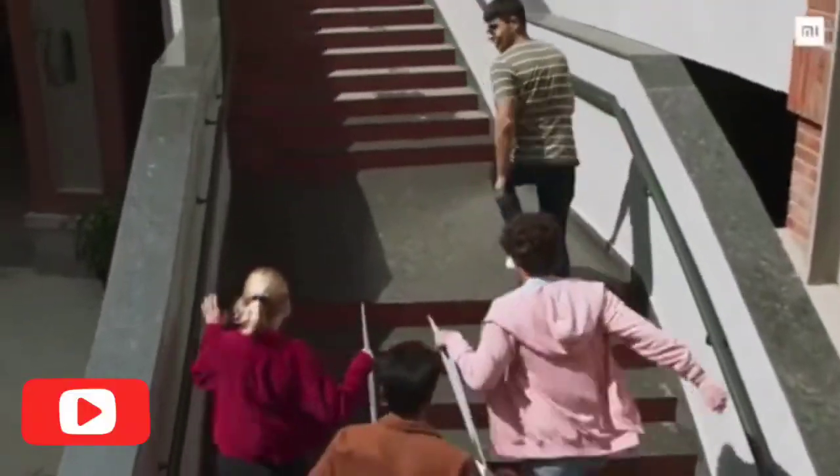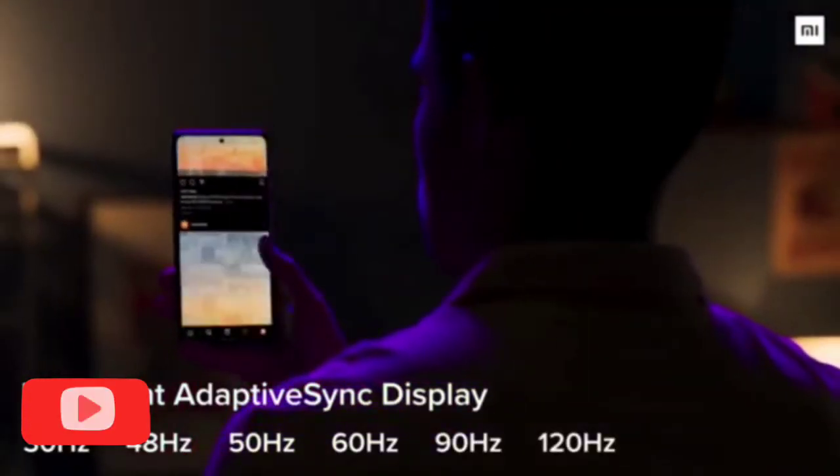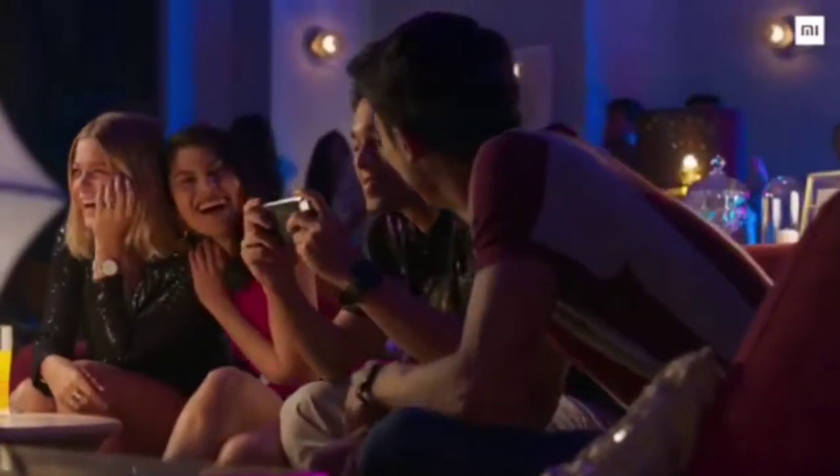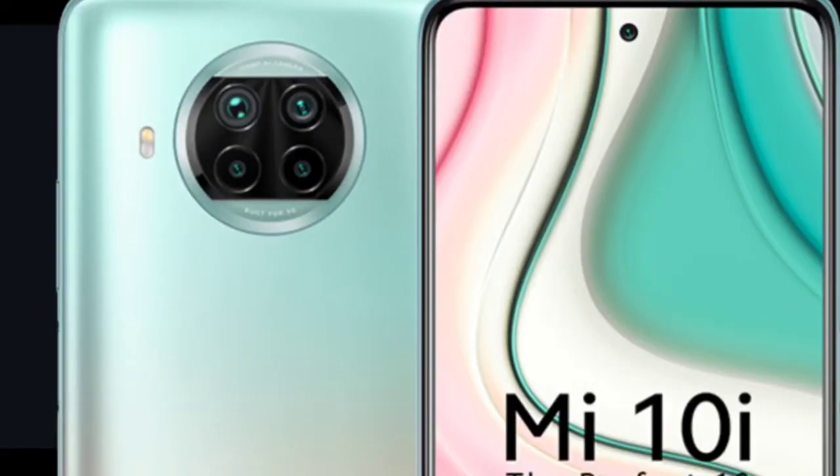Mi 10i features a 6.67-inch FHD+ IPS LCD display. This phone stands out with a 120Hz refresh rate and 240Hz touch sampling rate, making it ideal for gamers. It has Gorilla Glass 5 protection and weighs 218 grams. HDR10 support is present in all three phones.